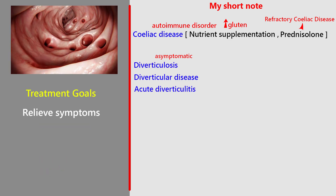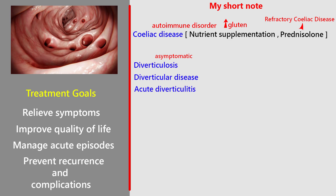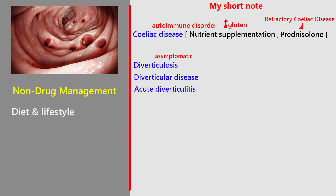Treatment goals: relieve symptoms, improve quality of life, manage acute episodes, and prevent recurrence and complications. Non-drug management includes diet and lifestyle: eat whole grains, fruits, and vegetables, and gradually increase fiber to reduce bloating. Stay well hydrated, exercise, manage weight, and smoking cessation also reduces risk.